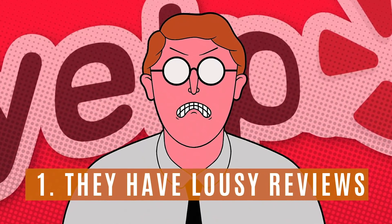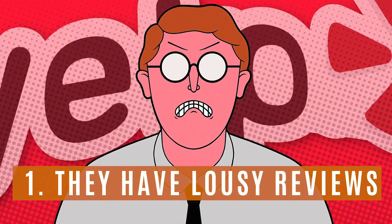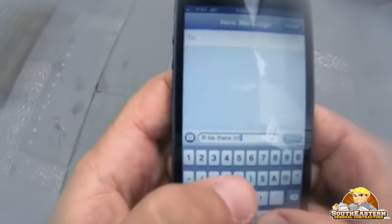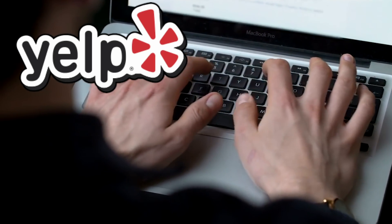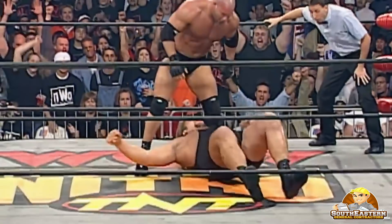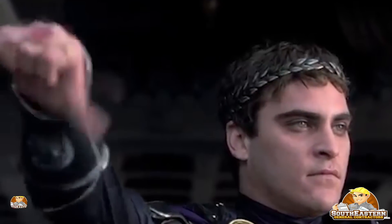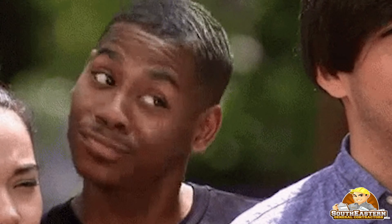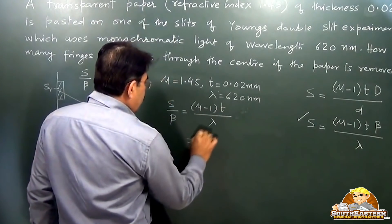Red Flag Number 1: They have multiple lousy reviews across different sites online. We live in a world saturated with social media where it's harder for bad contractors to hide. When you see multiple bad Yelp reviews, Google reviews, or Facebook reviews that slam a general contractor, your antenna should go up. Review sites are often battlegrounds for competitors who unfairly slam one another, and anyone can have one or two bad reviews. But a pattern of bad reviews from real clients is a red flag that should make you think twice.